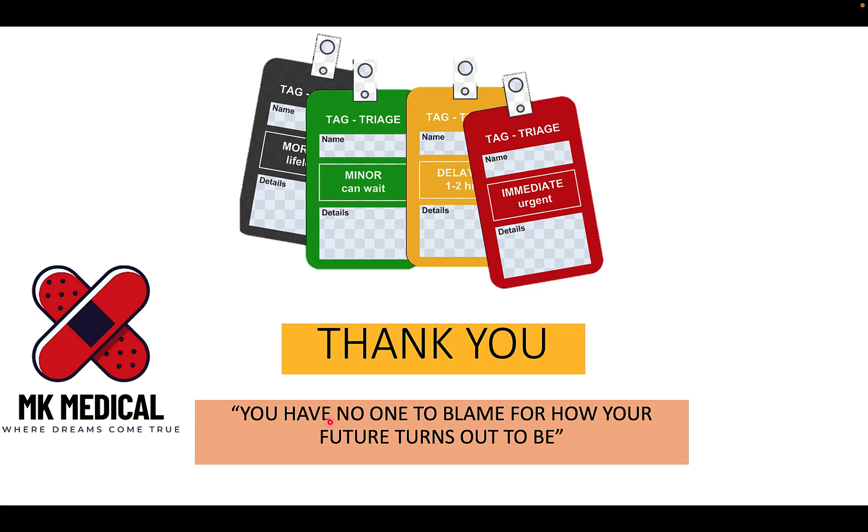I really hope you enjoyed this video on triage in obstetrics and gynecology. If you did, consider subscribing to the channel and hitting the bell notification icon so you never miss such amazing content. To Zambia and beyond, my name is Dr. Moses Kazewu — until next time, bye-bye.